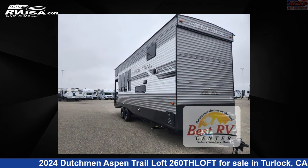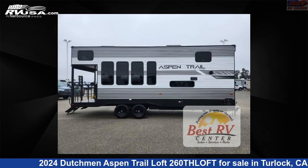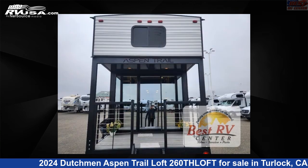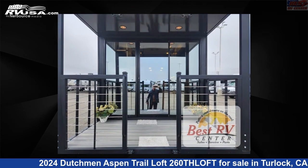This new Dutchman is 29 feet 0 inches in length and features a tungsten, titanium interior, sleeps 3, and 46 gallons fresh water capacity. The floor plan layout of this destination trailer features a front bath loft.